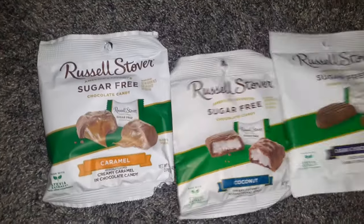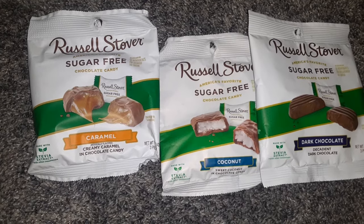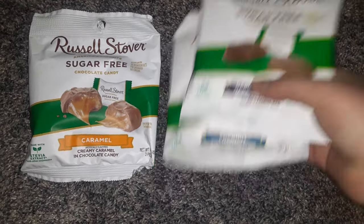Then I got some of the sugar-free Russell Stover's. The dark chocolate one looked really good. I don't think those are new, but they were looking good.